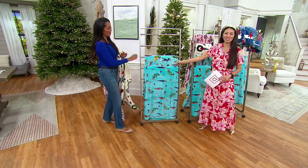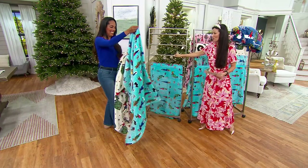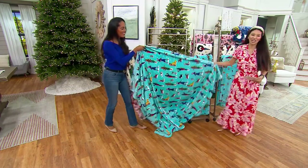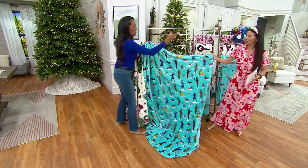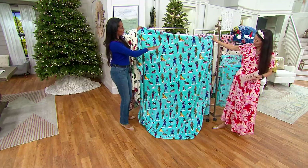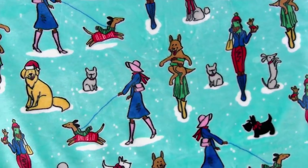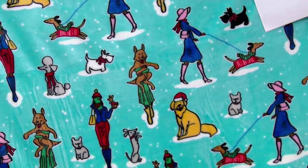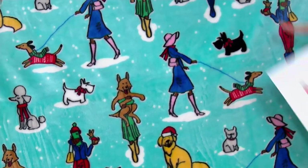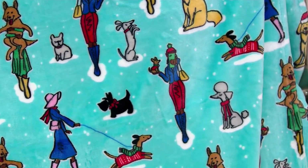And then we've got the dogs pattern — these are so cute, so precious! Whether you have a black dog or a brown dog, I love the detail. Look at this woman holding the dog, and all different types of dogs. Is that a little schnauzer? Maybe a little golden shepherd? There's a Scotty dog, and she's walking them with her tall boots and her hat. Oh, I see a poodle! Isn't that darling?